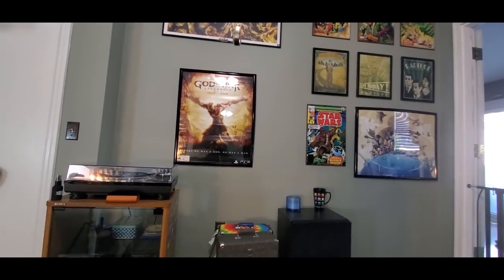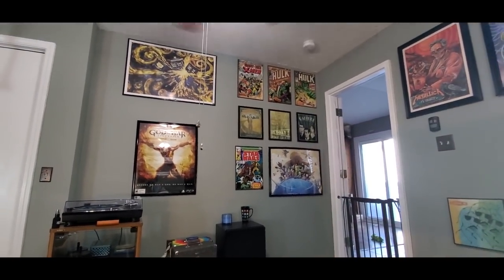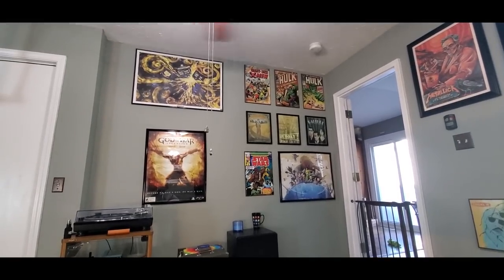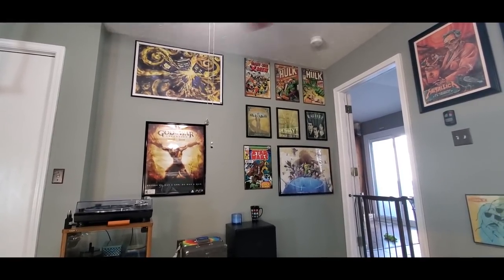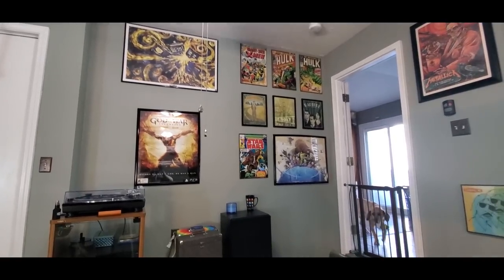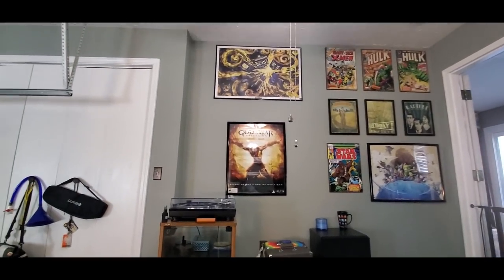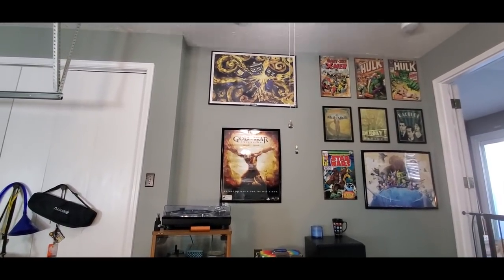We'll start out with this wall right here — this is kind of my comic and gaming wall. I've got some X-Men and Hulk posters up there. The ones in the middle are actually from Bioshock and Bioshock 2 collector's edition. Then I've got a Zelda poster and Star Wars there. The God of War poster and the Doctor Who poster actually came from a few friends of mine.